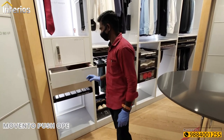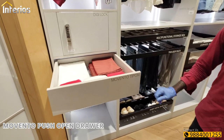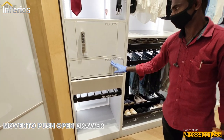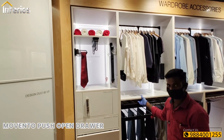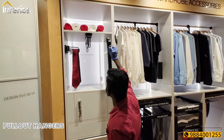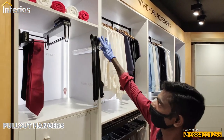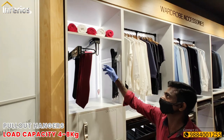Next is the Momento push-open type drawer. We can also see various types of pullout hangers for belts, ties, and so on, with load capacity varying from 4 to 8 kgs.